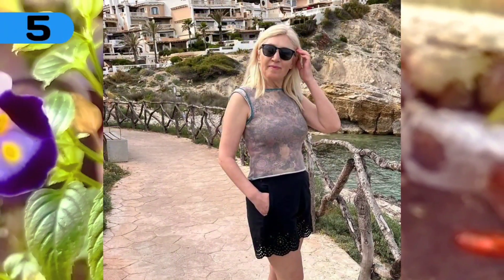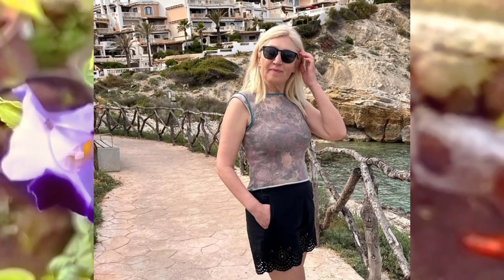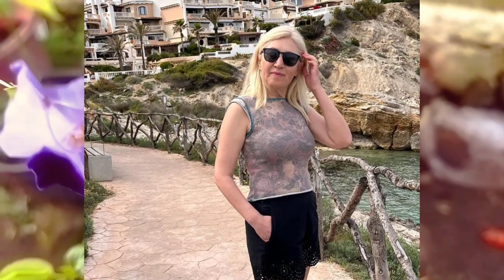Number 5: a short black skirt, short-sleeved shirt, and sunglasses are perfect for this kind of place.